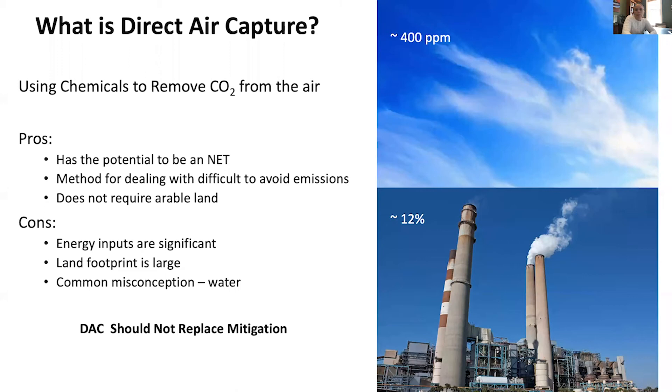So what is direct air capture? It uses chemicals to remove CO2 from the atmosphere. It's important to keep in mind there are both pros and cons. Capturing CO2 from the atmosphere, provided it's coupled with permanent storage, has the potential to be a negative emission strategy. It's also a method for dealing with difficult-to-avoid emissions, such as those from the agricultural sector, transportation, and the industrial sector. It does not require arable land, so you don't have to worry about competing with food production.